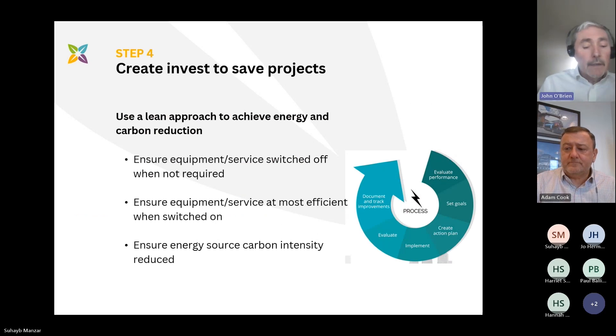Once you've identified the opportunity and the area you want to approach, I would normally recommend taking a lean approach to creating invest-to-save projects. By this I mean ensuring that equipment or services are switched off when not required, ensuring that equipment or services are at their most efficient when switched on, and then ensuring that the energy source or mode of delivery is the least carbon intensive as possible. This allows you to evaluate performance, set goals, create a plan, implement it, and measure and verify.